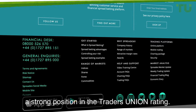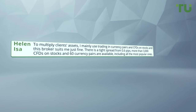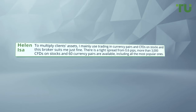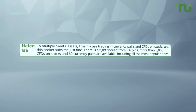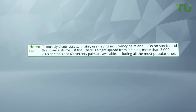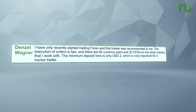I mainly use trading in currency pairs and CFDs on stocks, and this broker suits me just fine. There's a tight spread from 0.6 pips, more than 3,000 CFDs on stocks, and 60 currency pairs are available, including all the most popular ones. I've only recently started trading Forex and this broker was recommended to me.